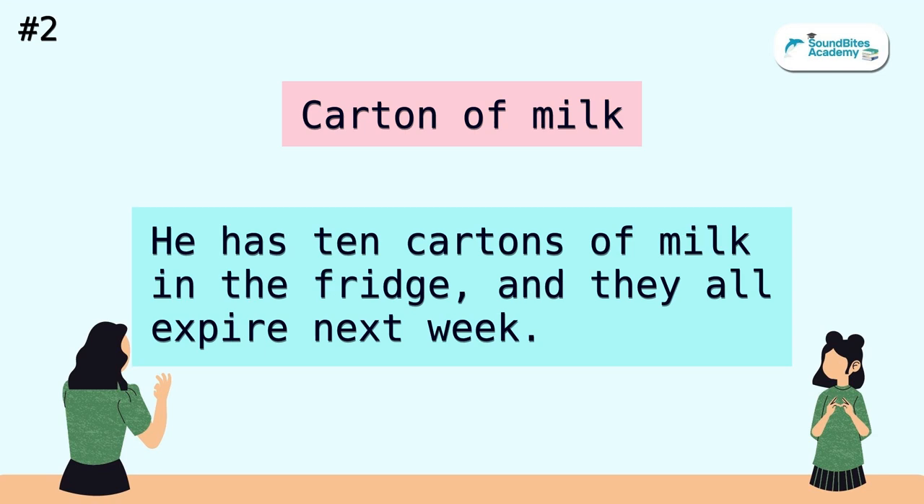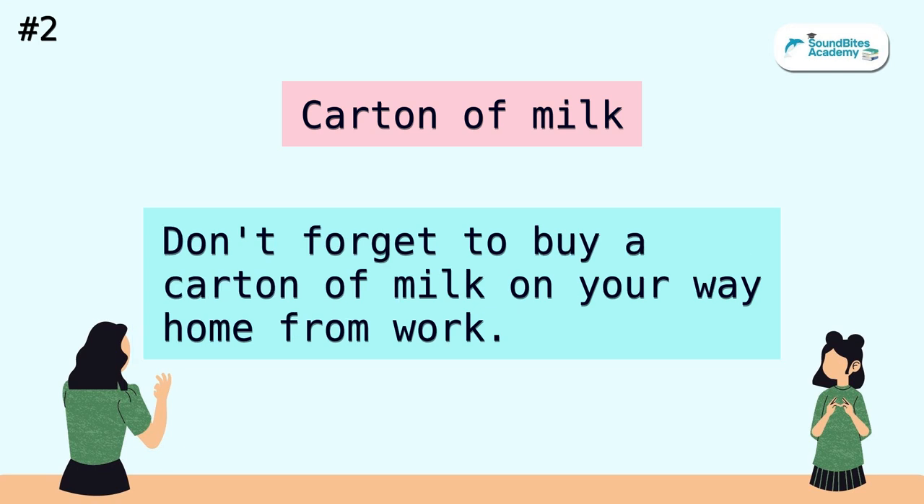Carton of milk. He has ten cartons of milk in the fridge, and they all expire next week. Don't forget to buy a carton of milk on your way home from work.